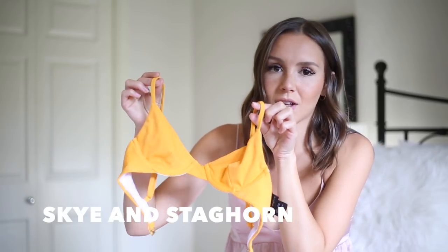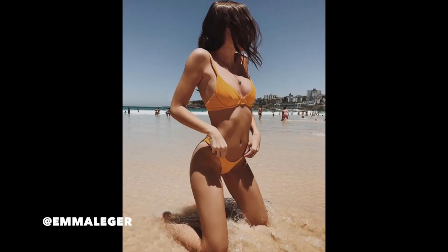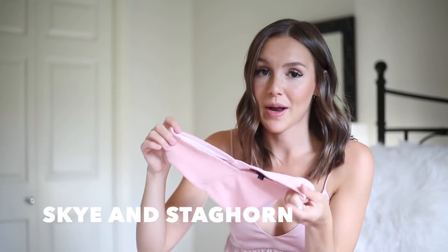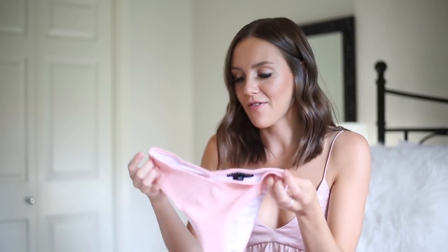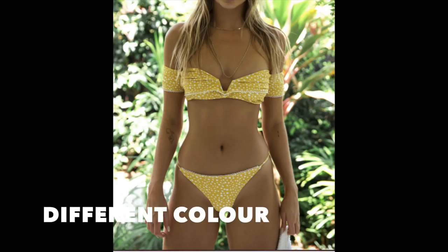Two more from Sky and Staghorn: the next is the same bustier top as the yellow one but in bright orange, with small basic bottoms — very flattering and great for tanning. I actually wore this one in Australia. The last Sky and Staghorn piece has the same bottoms as the cheetah and rainbow styles — a crochet material — with the off-shoulder deep-V top. I sized up in this one after learning my lesson with the rainbow, and it fits much better.